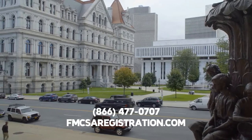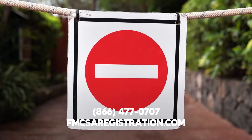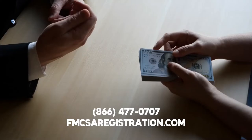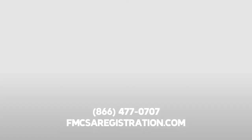As a result, the state could revoke or suspend your HUT certificate or registration. Authorities can also ban your company from operating vehicles in New York. Last but not least, you might face imprisonment and have to pay criminal fines. You do not want to risk operating a commercial vehicle in New York without the HUT permit.